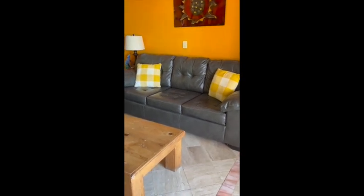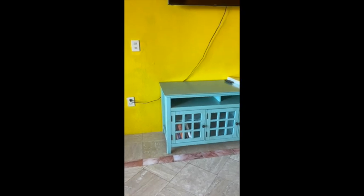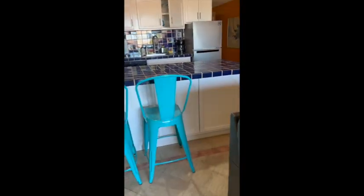Going back into the condo, there are leather couches. The couch has a queen size pull-out bed if you have guests, and then a love seat. TV, some books. No DVD player anymore. And then we've got the kitchen, the little breakfast bar.